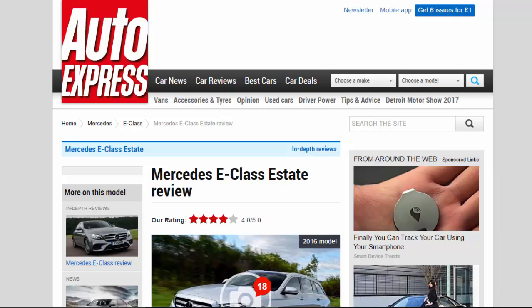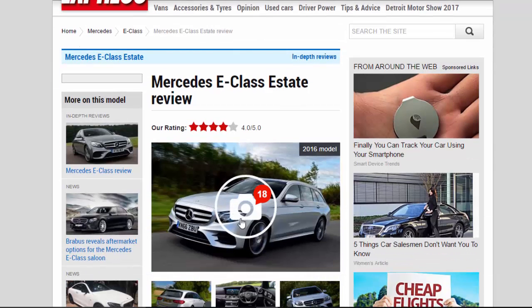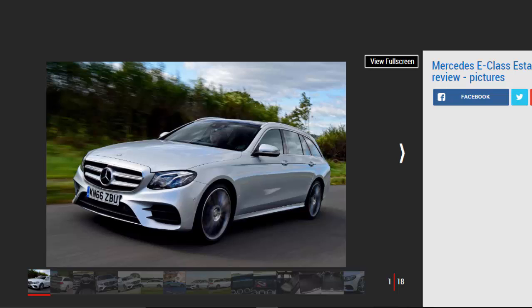Mercedes E-Class Estate Review. R Rating: 4 stars. The Mercedes E-Class Estate brings the quality, comfort, and tech from the saloon, but with lots of extra space. For: comfortable ride, spacious cabin, luxury feel.